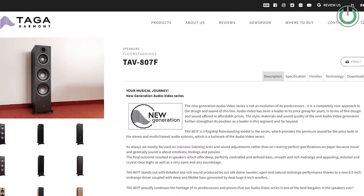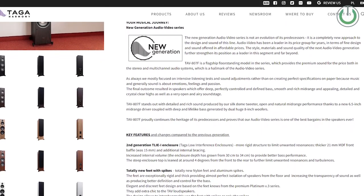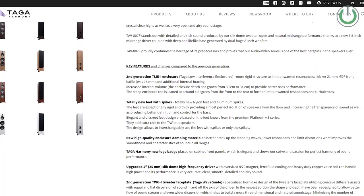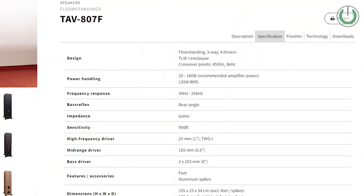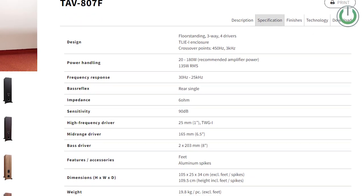Coming back to the Taga TAV-807 floor-standing package, let us also understand the specifications. It has a 6.5-inch mid-range driver and two 8-inch woofers, meaning you get two 8-inch woofers in the cabinet along with a 1.5-inch mid-range driver. Aesthetically, this is an okay-looking speaker — I won't say it's fantastic — and that is why it is ranked at number 5 in our video.